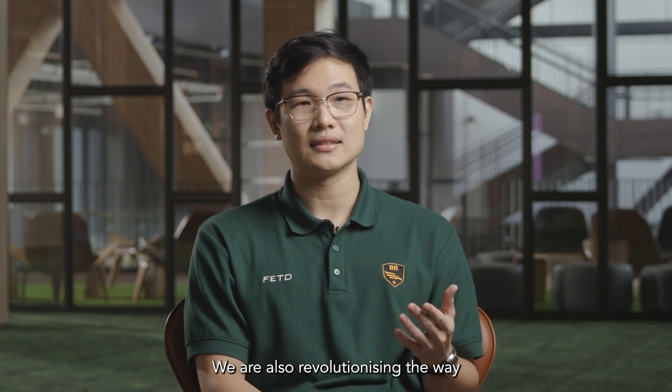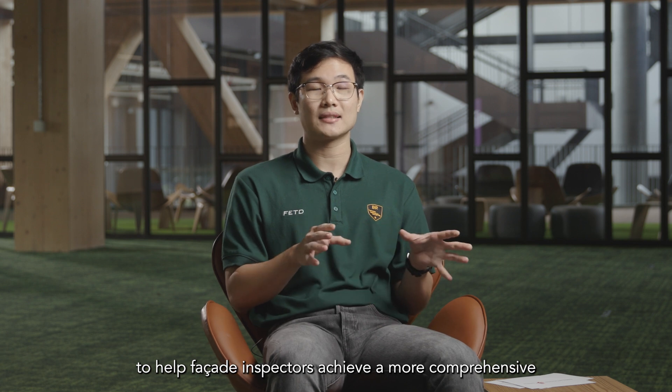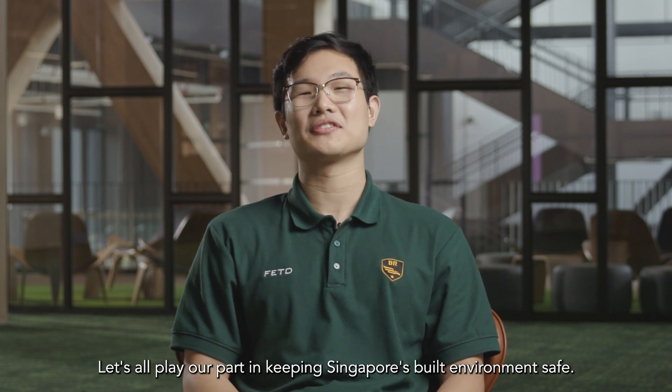We are also revolutionising the way facade inspections are carried out by introducing technology such as drones, AI and machine learning to help facade inspectors achieve a more comprehensive facade inspection. Let's all play our part in keeping Singapore's built environment safe. Bye!